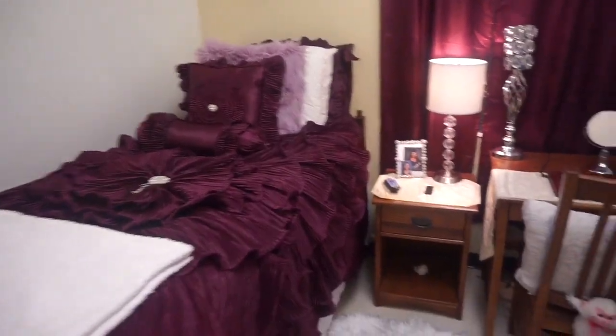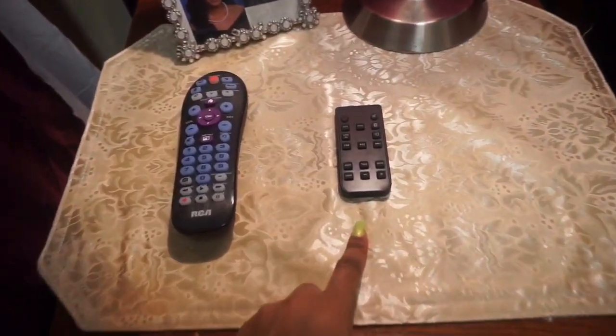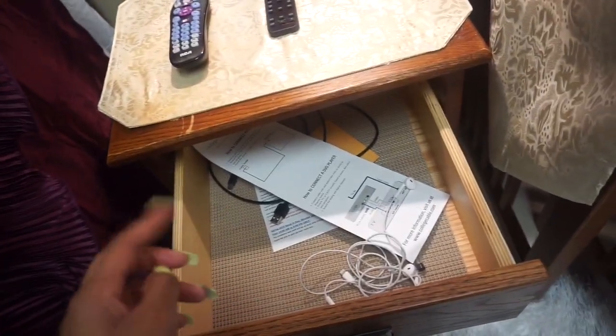Over here is my nightstand. I just have my graduation pictures, my remotes, and this is for my soundbar. This is the inside of my drawer — I don't have anything in here except for earphones.